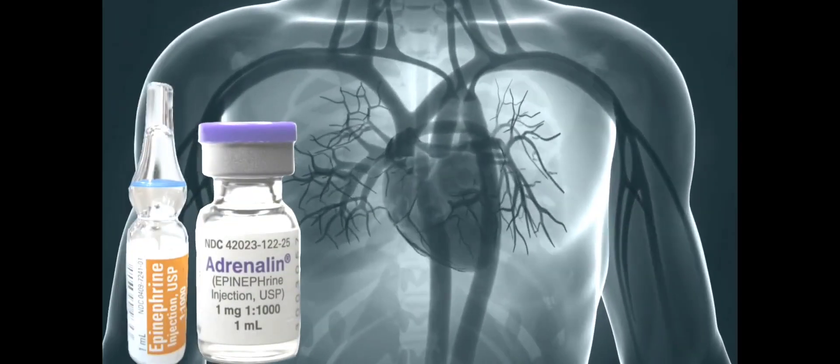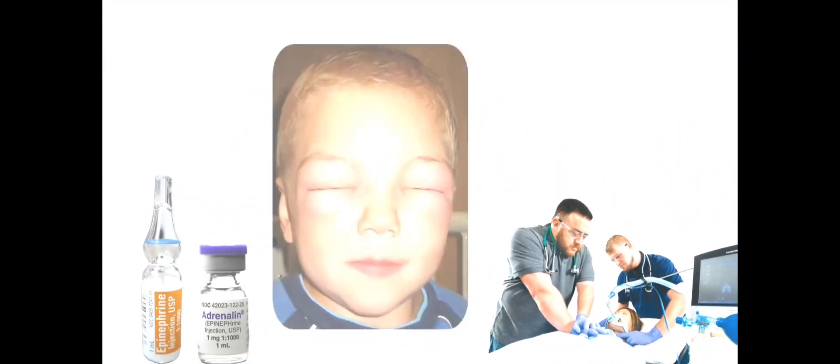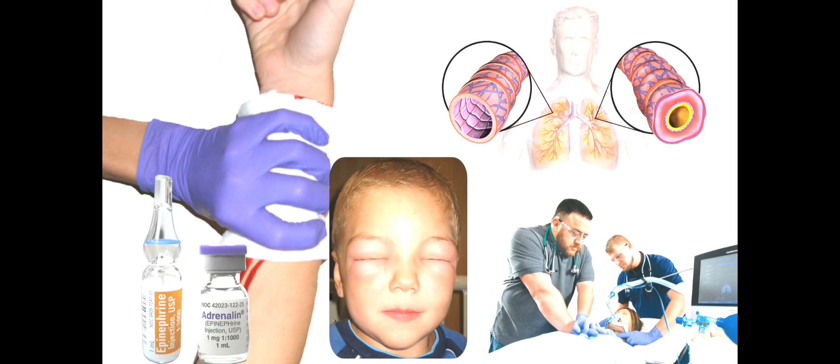Injection Adrenaline is the main drug used in an event of cardiac arrest. It treats anaphylactic shock and can also be used to control superficial bleeding. It may also be used for asthma when other treatments are not effective.